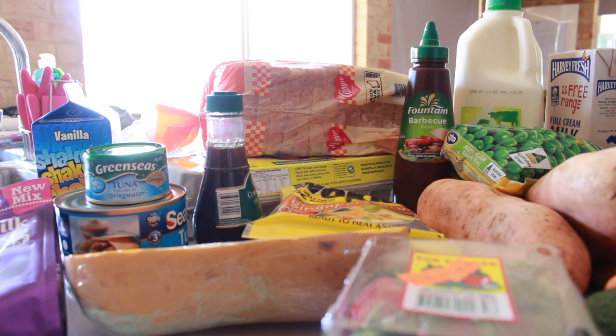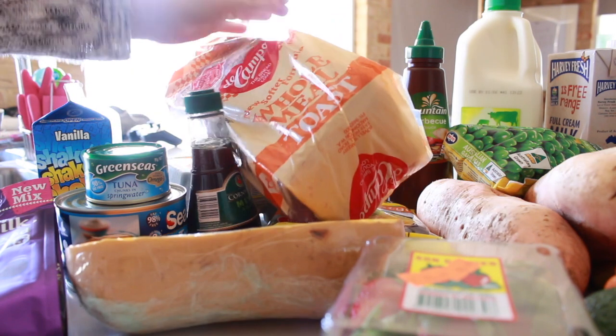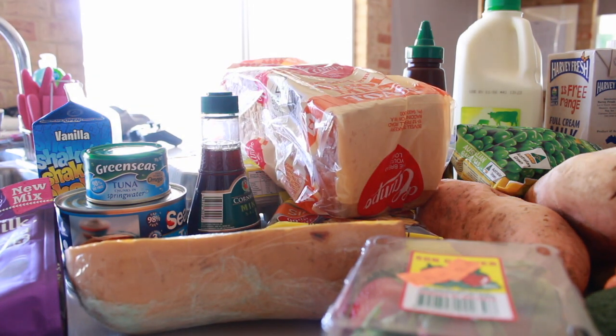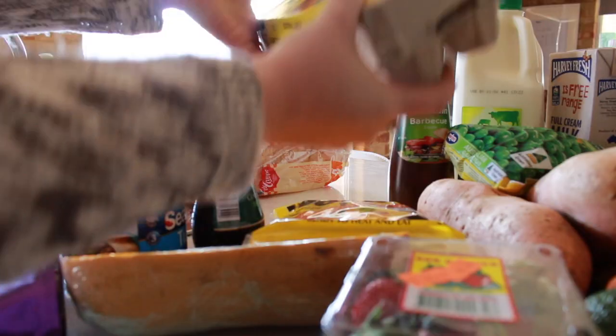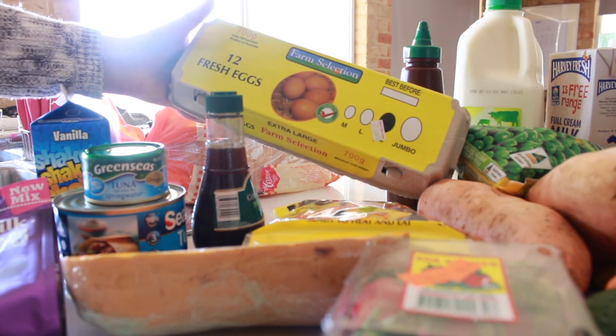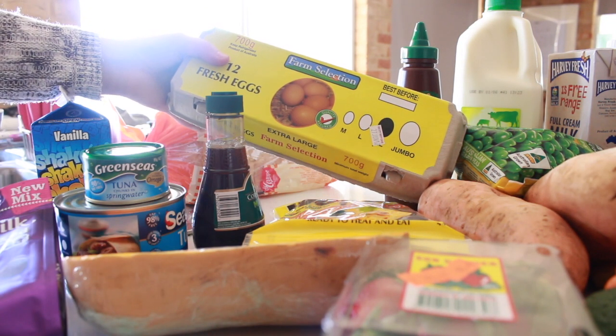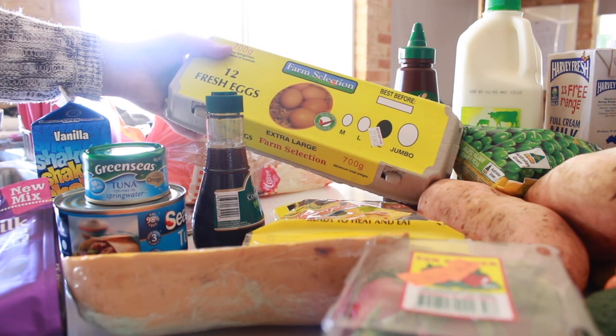I know some of this food isn't gluten free, but Jason isn't here for the next fortnight so I don't have to fully buy gluten free this fortnight. I also got some bread — obviously not gluten free bread — and I just got the cheapest bread because bread's bread to me. And here I've just got some eggs. I went ahead and bought the extra large eggs, and I think these were like two dollars.